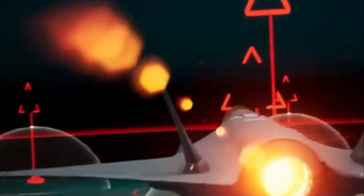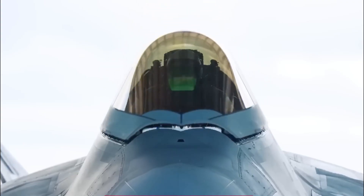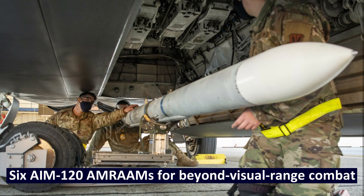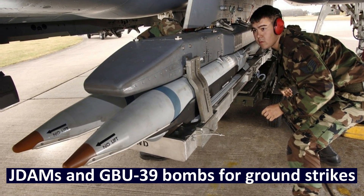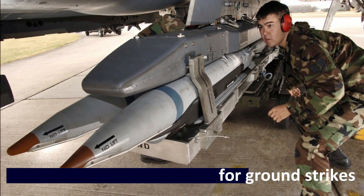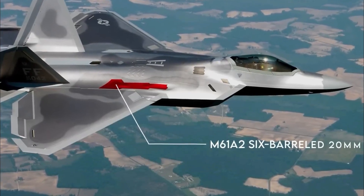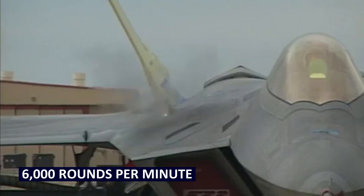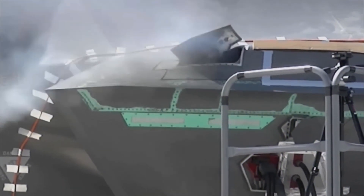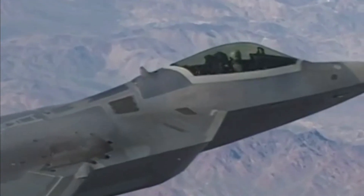The F-22's weapons are as advanced as the jet itself. Inside its internal bays, it carries a mix of air-to-air and air-to-ground munitions: six AIM-120 AMRAAMs for beyond-visual-range combat, two AIM-9 Sidewinders for close-range engagements, JDAMs and GBU-39 bombs for ground strikes, ensuring precision against hardened targets. For close combat, the Raptor relies on its M61A2 Vulcan cannon — a six-barrel rotary gun that can fire 6,000 rounds per minute. In a dogfight, it's the difference between a near-miss and total domination.